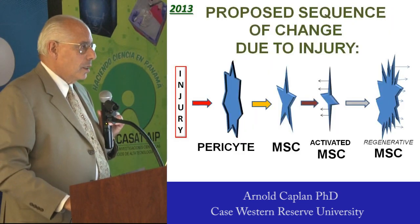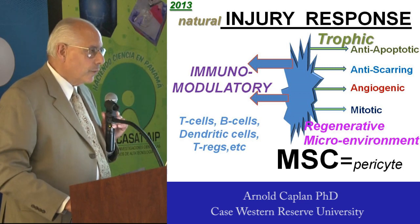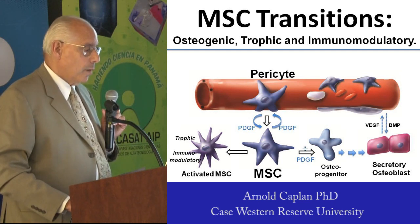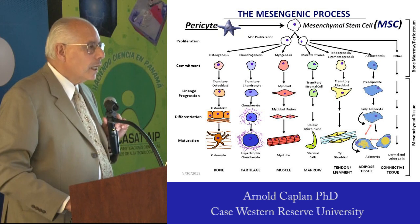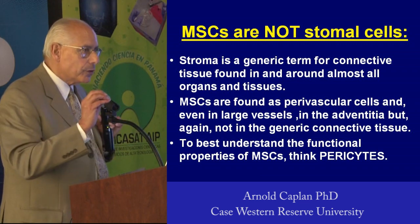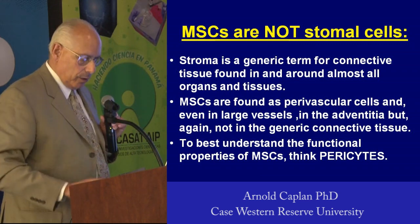MSCs go to the site of injury, the pericyte comes off, the MSC is activated, and the activated MSC makes powerful immunoregulatory and trophic molecules. We now know the chemistry of how to get MSCs to make bone, or to make immunomodulatory or trophic molecules. What's wrong with this classic slide from the late 1980s? The progenitor for MSCs is a pericyte. MSCs are not stromal cells — they're not part of the connective tissue. To think about MSCs, you have to think pericytes.